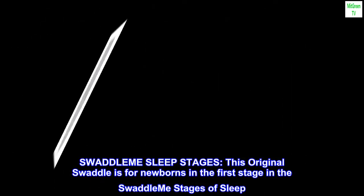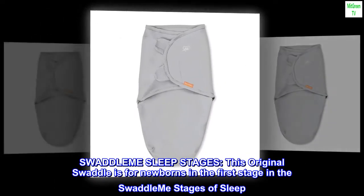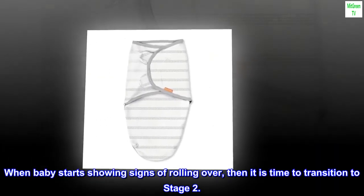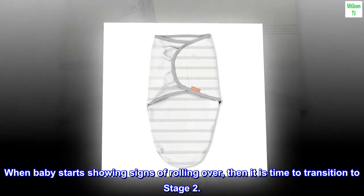SwaddleMe sleep stages: this Original Swaddle is for newborns in the first stage of the SwaddleMe stages of sleep. When baby starts showing signs of rolling over, then it is time to transition to the next stage.